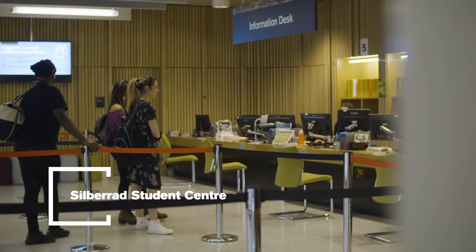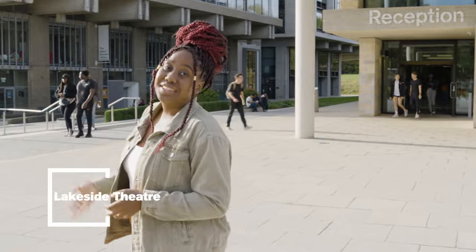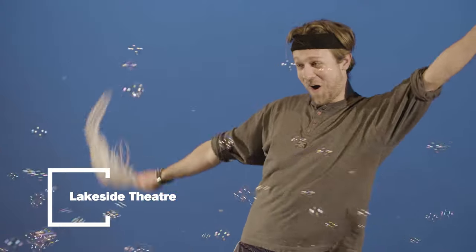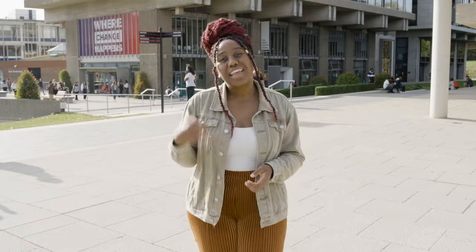This is the Silberad Student Centre where you'll find student information, plenty of study spaces and our finance and IT support desks. At the back of Silberad is where we have our creative studios for everything student media related. Next to Silberad you'll find the Lakeside Theatre, a 200-seat theatre where we host various productions and live screenings all throughout the year. Let's head over there now.